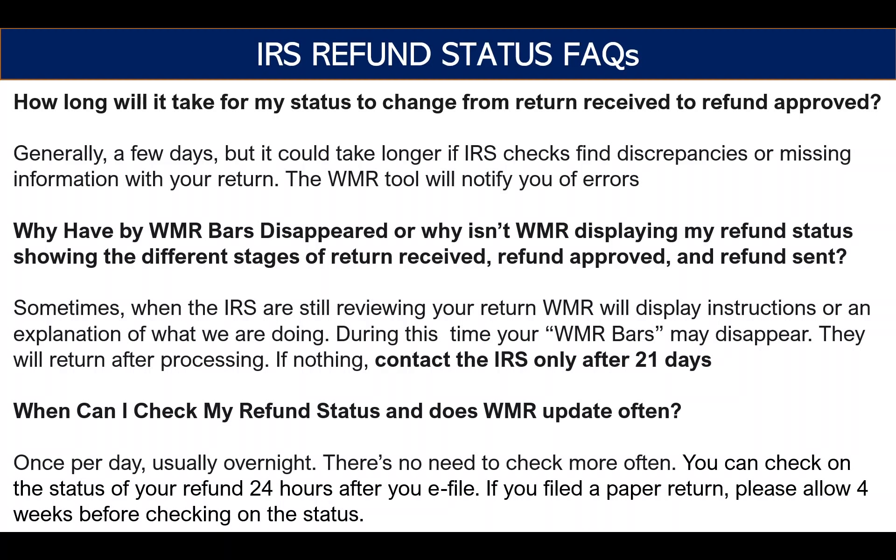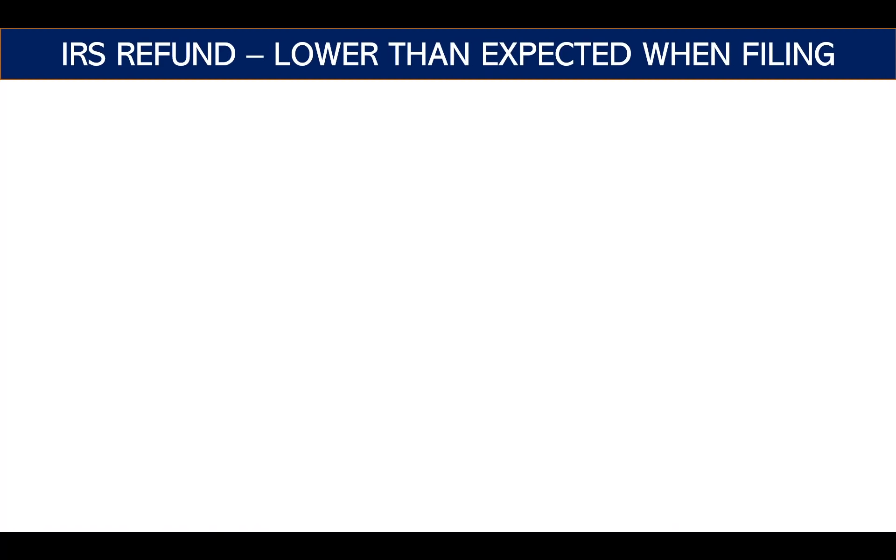These are some of the common questions I got around refund status. Another big question is: why is my refund lower than expected when I filed? You may have filed with TurboTax, H&R Block, TaxSlayer, or whichever provider, and they gave you an estimated refund. A lot of times it'll be lower. The short answer is refund offset — that's the main reason people don't get what their tax package or accountant said they'd receive.